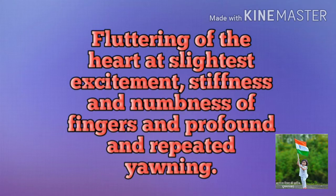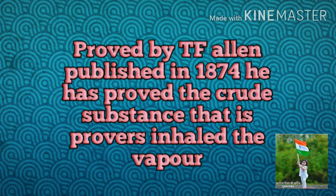This medicine has been used since the 19th century and was published in 1874. It has proved to be a good substance — it was inhaled in the workforce. Now the treatment of this medicine is used.